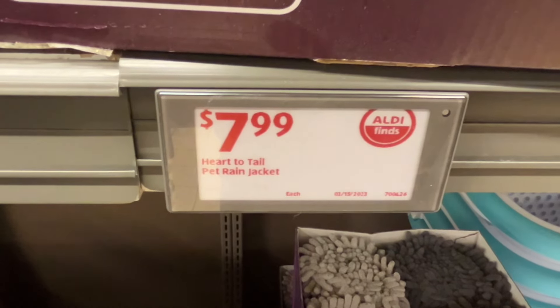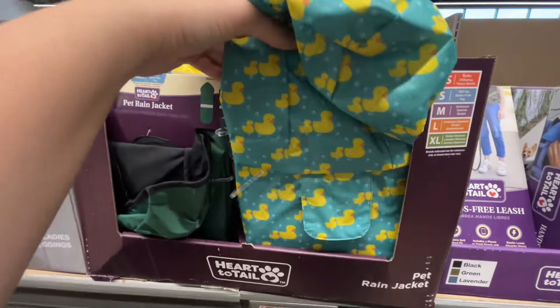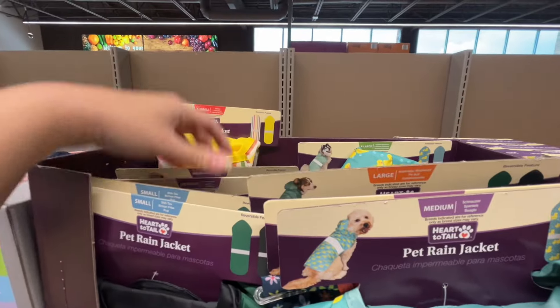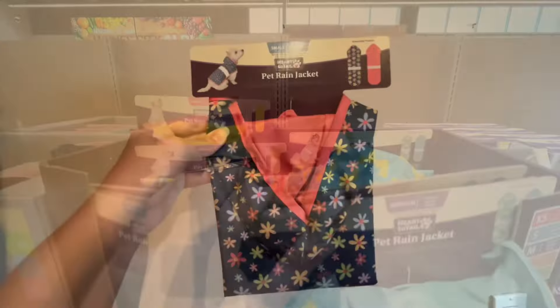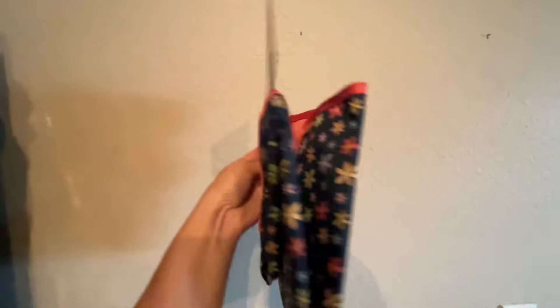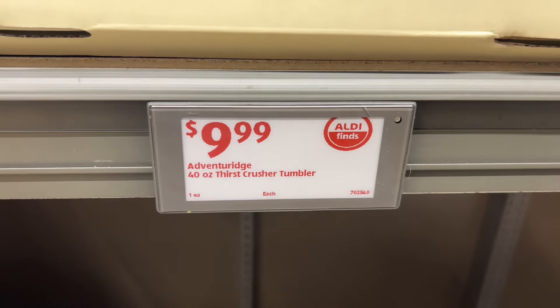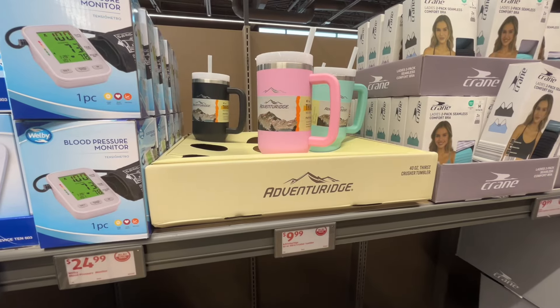This is the Heart to Tail pet rain jacket for $7.99. These range from extra small to extra large, and they had a blue duck one, a striped one labeled yellow gingham, a green one, floral, and a dinosaur one. I picked the floral one because one of my doggies doesn't have one yet and it's super cute. Similar brands are around $20 at Petco.